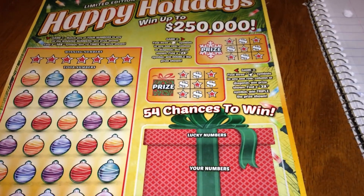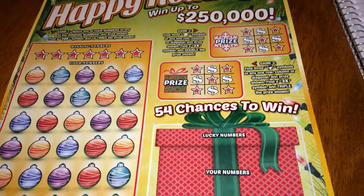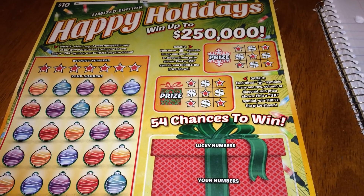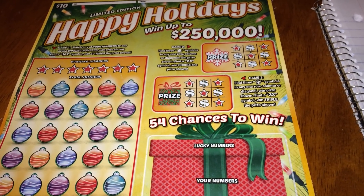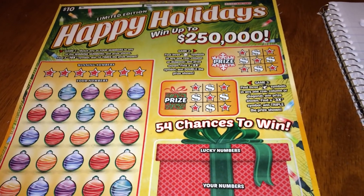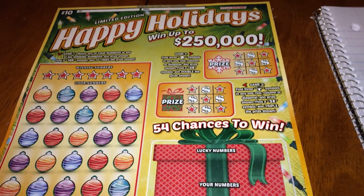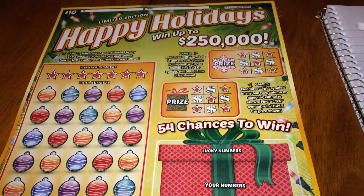Out of that two million four hundred forty-six thousand nine hundred fifty tickets, there are six hundred sixty-nine thousand nine hundred thirty-six winners. That means there are one million seven hundred seventy-seven thousand and fourteen losing tickets involved with these tickets.